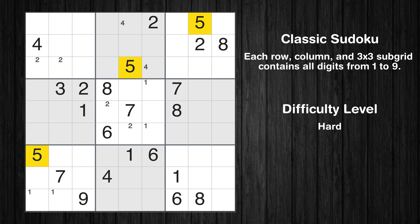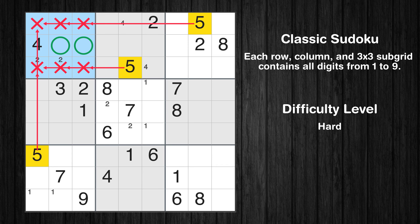Let's move to number 5. Only 2 positions left in the 1st box where value 5 can be placed.